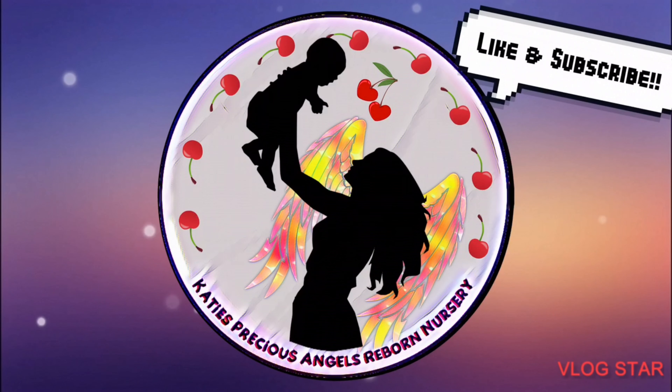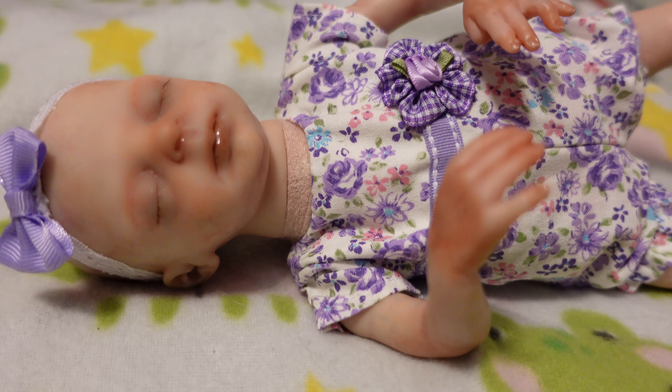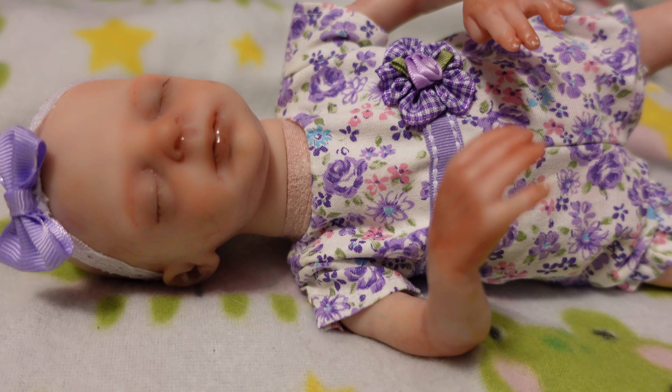Katie's Precious Angels Reborn Nursery - hi guys, it is Katie and welcome back to my channel. I'm here with this sweet little Promise sculpt again. This is going to be the sweet girl's last video. I'm going to show you what she is going home with, and we are going to get her box packed and her ready to go home. She is the 10-inch Promise sculpt by Marita Winters - a little tiny micro preemie, adorable adorable baby. I did get her a very cute little outfit on that her mommy will first see her in.